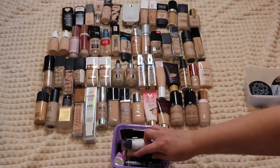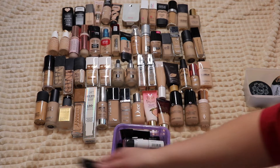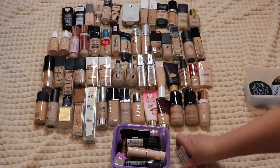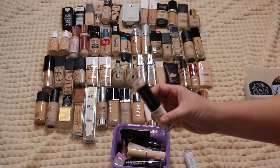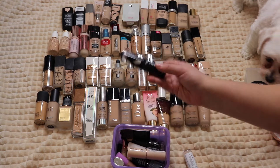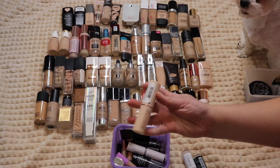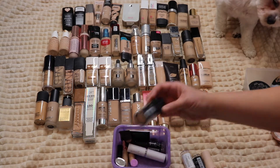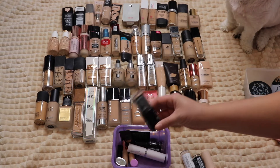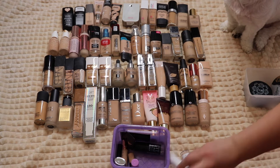This basket holds all of my stick foundations and little samples. I have a sample of the Anastasia stick foundation — did not like it at all, getting rid of that. Then the Maybelline Super Stay stick, which I really liked — keeping that. The Revlon Photo Ready — I don't remember what I thought, so that's a maybe. I know I liked the L'Oreal Infallible stick, keeping that. The Makeup Revolution stick foundation I liked as well, hanging on to that.